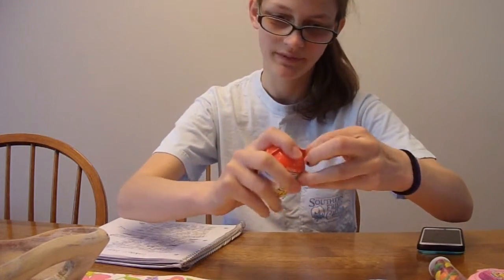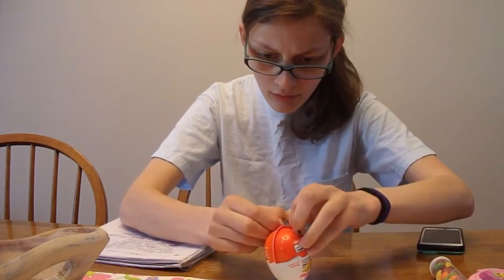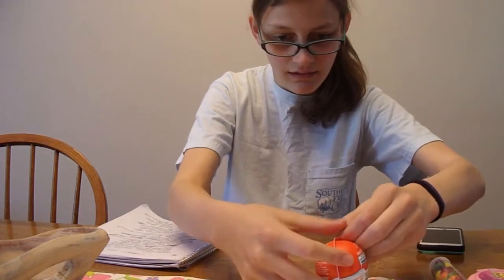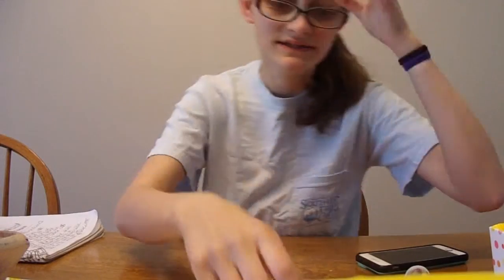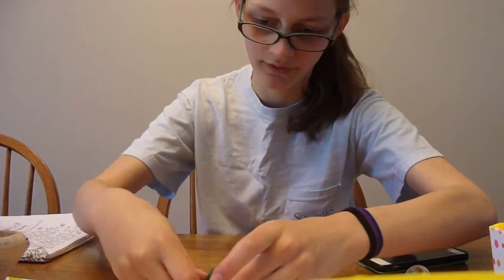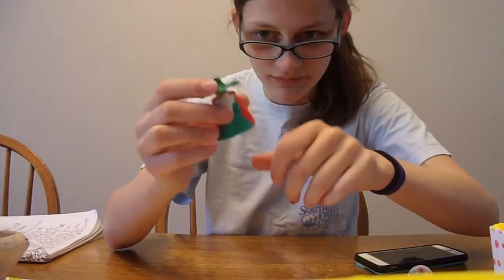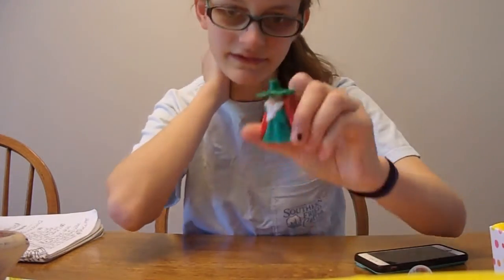Now we're going to try to open this egg. Okay, I can't do that. Sorry, my camera's memory card got full and it cut out where I showed what I got in my egg. There's this little toy — I think it's a wizard of some kind. I'm not sure, but anyway, that's that.